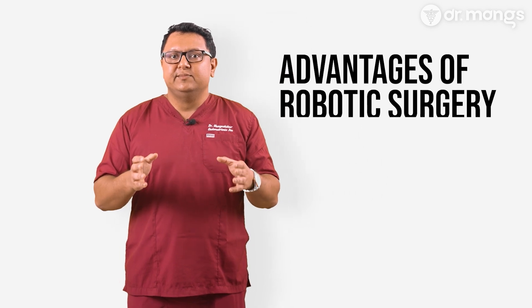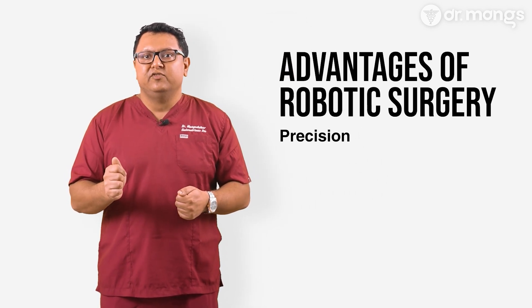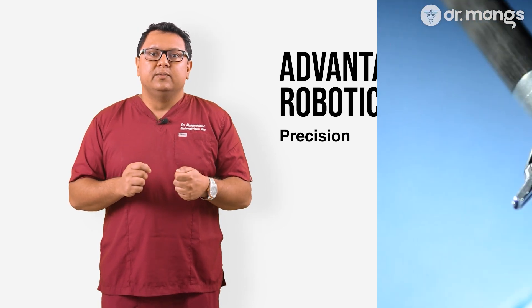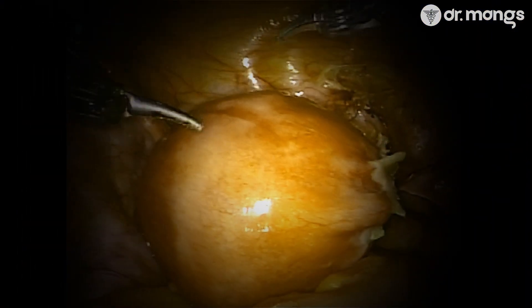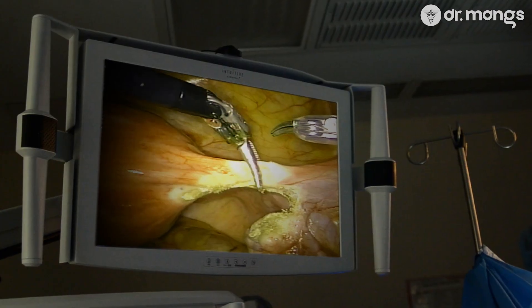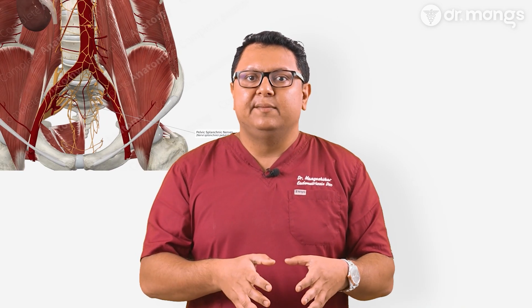You might be wondering: why go through all the trouble of using a robot? The answer lies in the numerous advantages this technology brings. Number one: precision. Robotic systems allow for extremely precise movements, which is crucial in endometriosis surgery. The robotic instruments can maneuver in ways that human hands simply can't, making it possible to remove endometriosis tissue more thoroughly while preserving healthy tissue like nerves and blood vessels. Compared to standard straight-stick laparoscopy, the robotic arms can bend and articulate, making it safer when operating in difficult-to-reach areas like around the pelvic nerves or large blood vessels in the pelvis and abdomen.